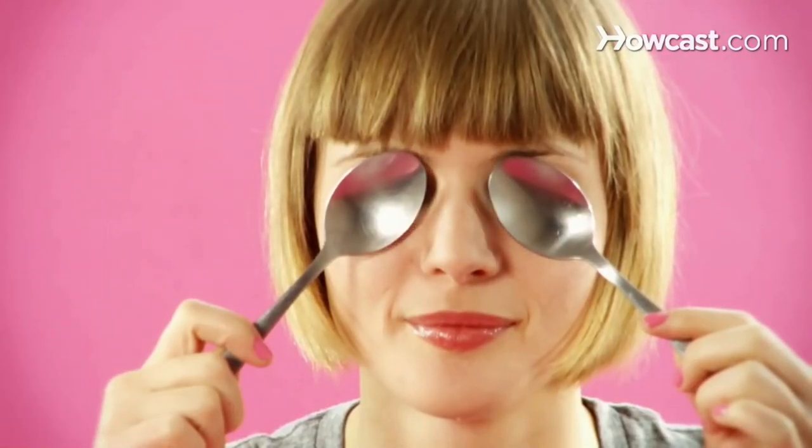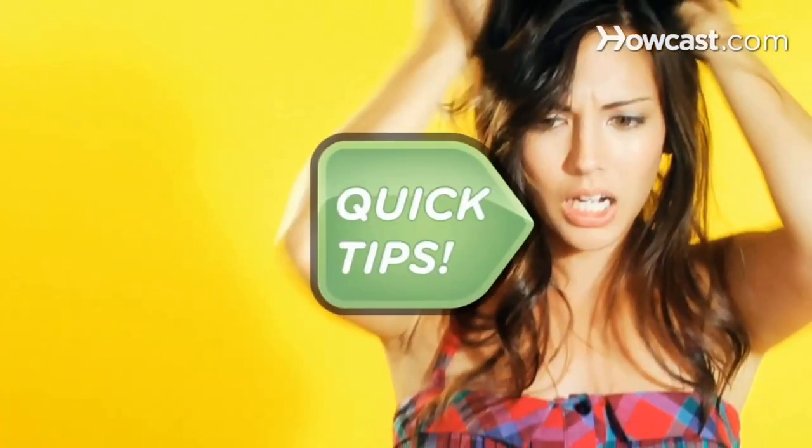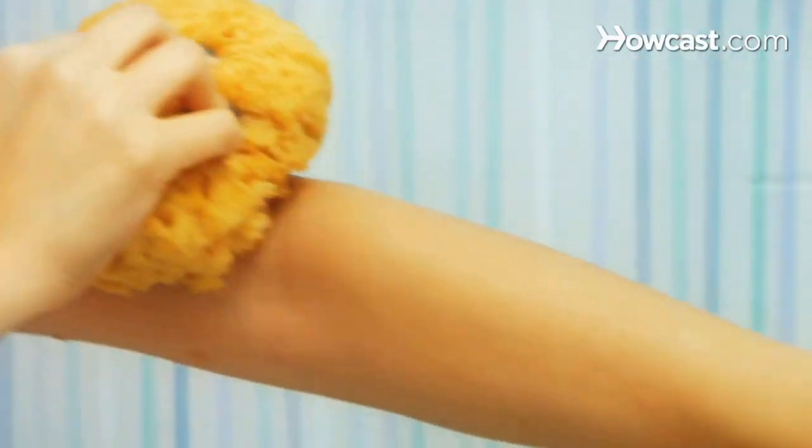Swollen peepers? Quick Tips: Deflate them fast by popping two metal spoons in the freezer for a few minutes and then holding the backs of them against your eyes. Relief. Sprayed by a skunk? Quick Tips: Hop in the shower, sponge down with a few bottles of cola, and rinse. Much better.